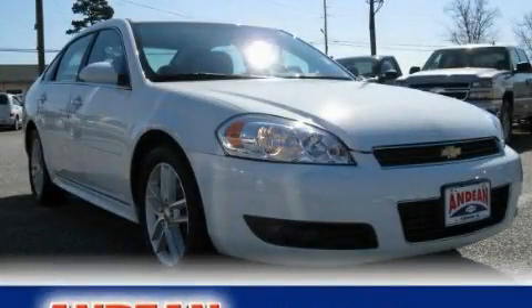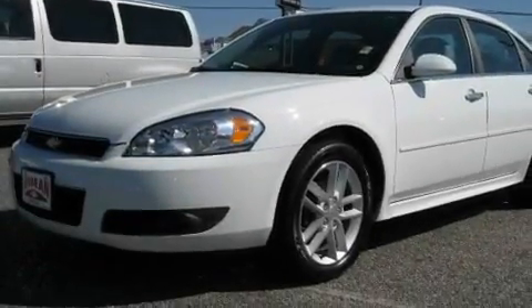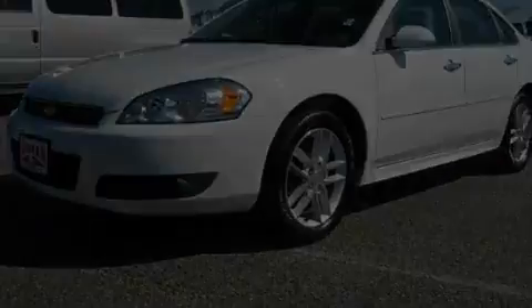This is a 2010 Chevrolet Impala. It features a 3.9-liter six-cylinder engine and a four-speed automatic transmission.